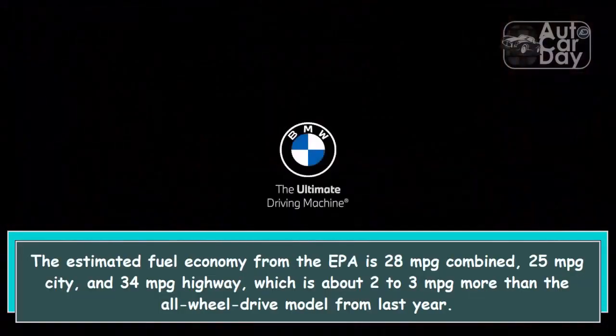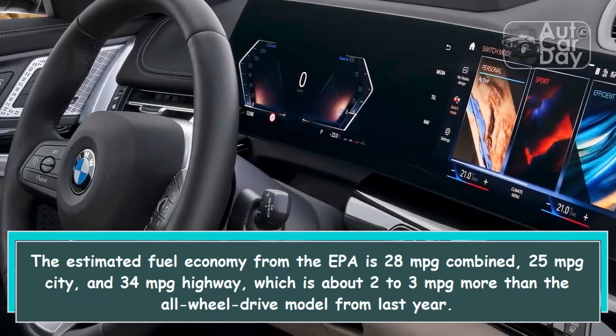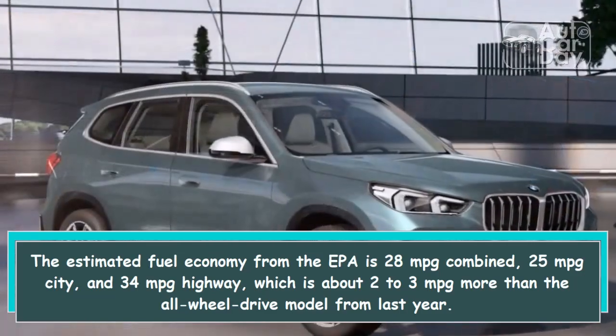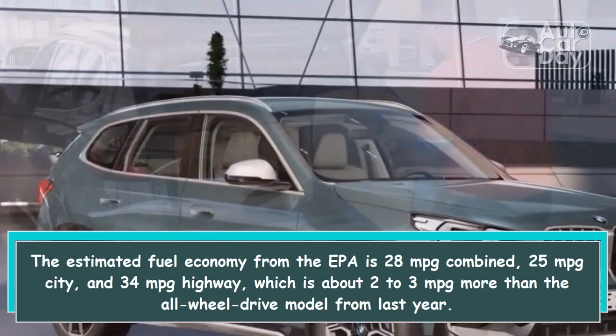The estimated fuel economy from the EPA is 28 MPG combined, 25 MPG city, and 34 MPG highway, which is about 2 to 3 MPG more than the all-wheel drive model from last year.